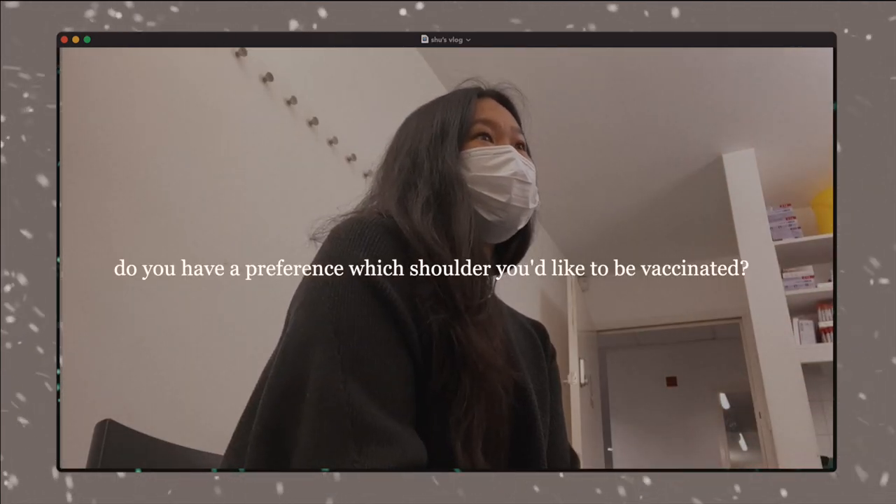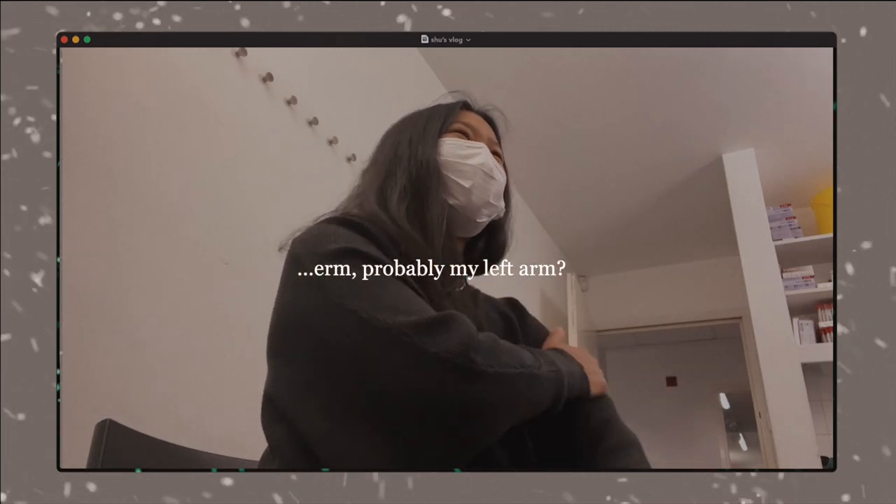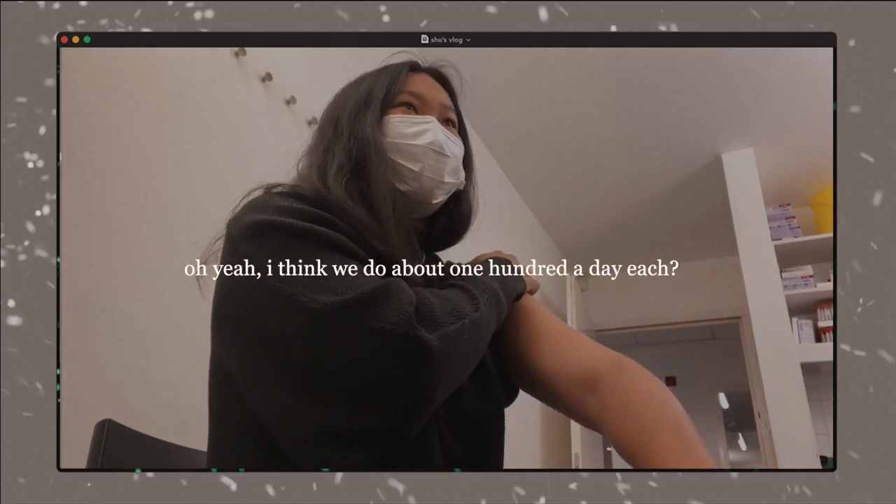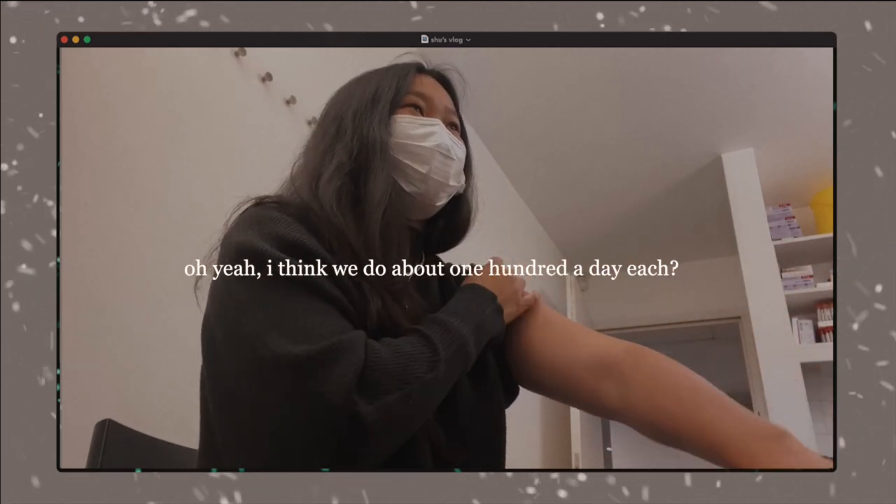Do you have a preference for what shoulder you have your back to? Probably my left arm. Sure, just get your shoulder out somehow. I've got to do a lot of these this morning. I think we do about 100 a day each.